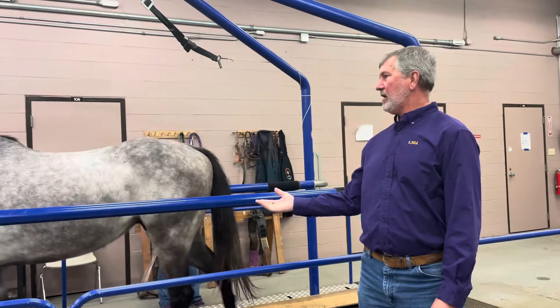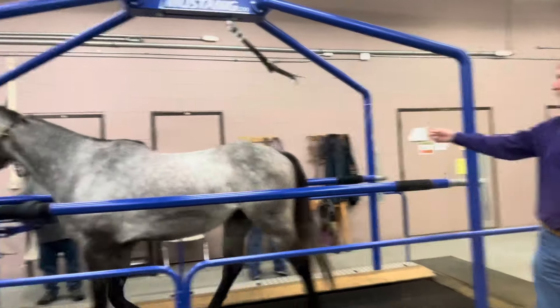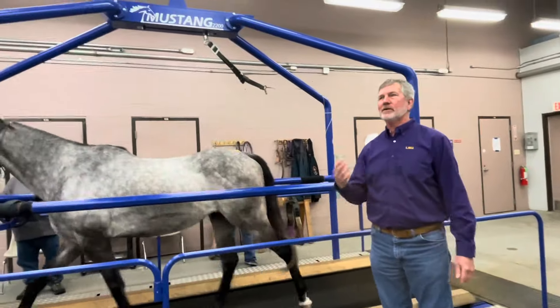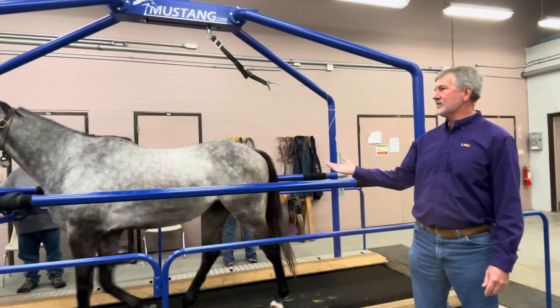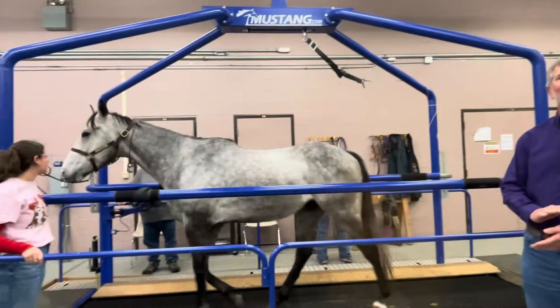Welcome to the Equine Treadmill Demo. We have Frank Garza running the controls in the back. Maddie, Sidney, and Raimi are three of our student workers for the Equine Health Studies Program. I'm Mike, the teacher and research herd manager, helping with some of the research. This is one of the horses we have in our research herd that's been training for about two months to be on the treadmill for you all.